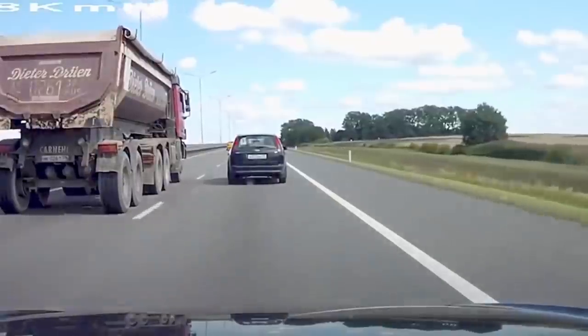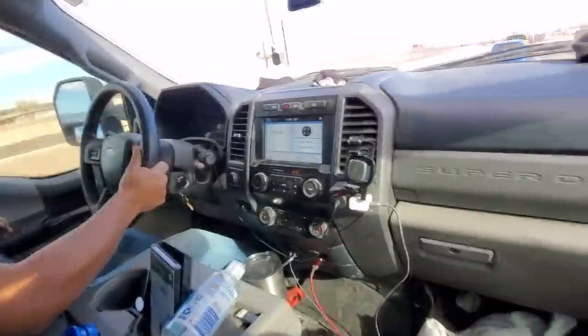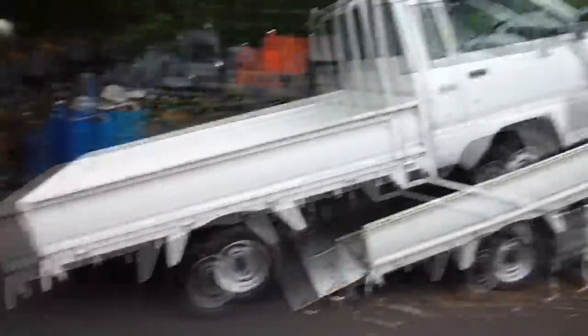In today's episode, a trailer will be called Detail, a steering wheel will be bucked, and the truck mating season will finally start.